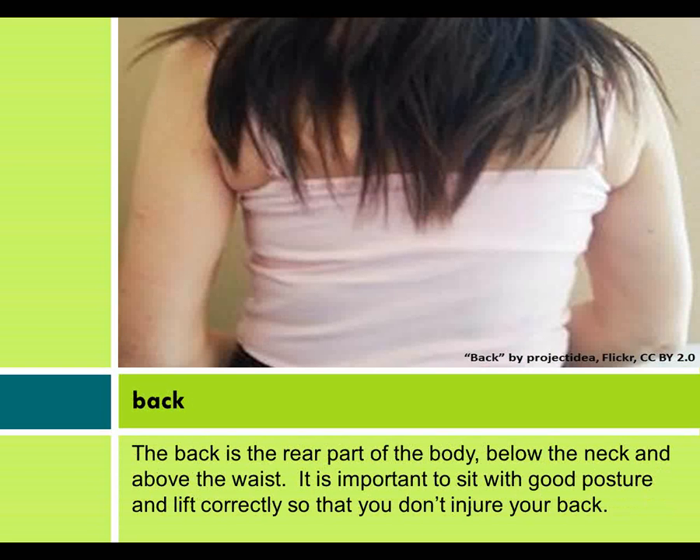Back. The back is the rear part of the body, below the neck and above the waist. It is important to sit with good posture and lift correctly so that you don't injure your back.